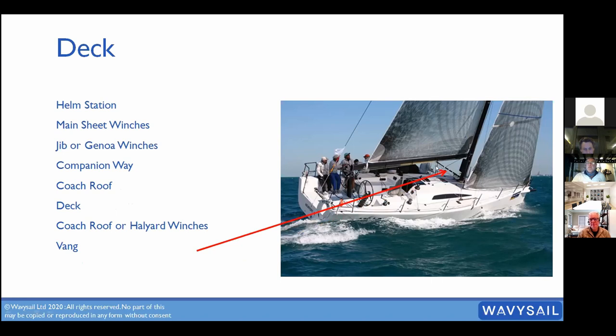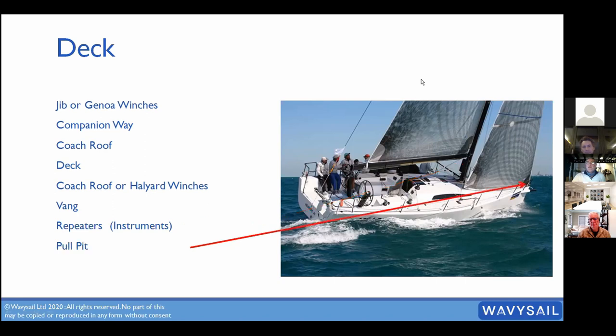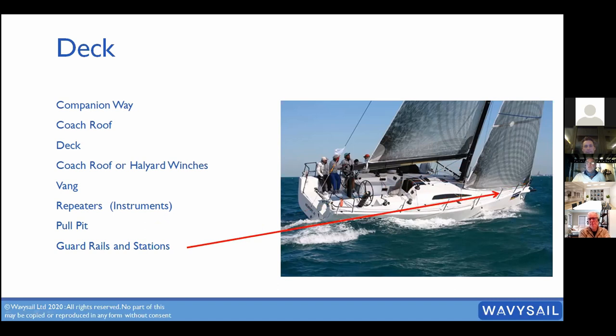A vang — we don't have one anymore — is a gas strut that holds the boom up. Repeaters are instruments at the front of the mast that the whole crew can see. The pulpit is the solid metalwork at the front of the boat — remember, you pull from the front. That's distinct from the guard rails and stanchions, which are the rails and uprights running along the sides.